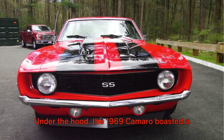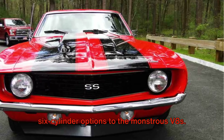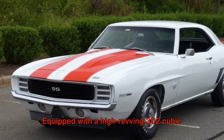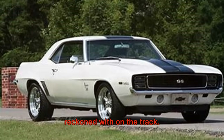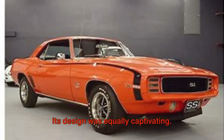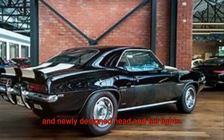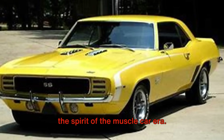Under the hood, the 1969 Camaro boasted a range of powerful engines, from inline six-cylinder options to the monstrous V8s. One of the most sought-after variants is the Z28, which was specifically engineered for road racing. Equipped with a high-revving 302 cubic inch V8, the Z28 was a force to be reckoned with on the track. But the Camaro wasn't just about power — its design was equally captivating. The 1969 model featured more aggressive body lines, a wider and flatter grille, and newly designed head and tail lights, giving the Camaro a more muscular and intimidating look, perfectly encapsulating the spirit of the muscle car era.